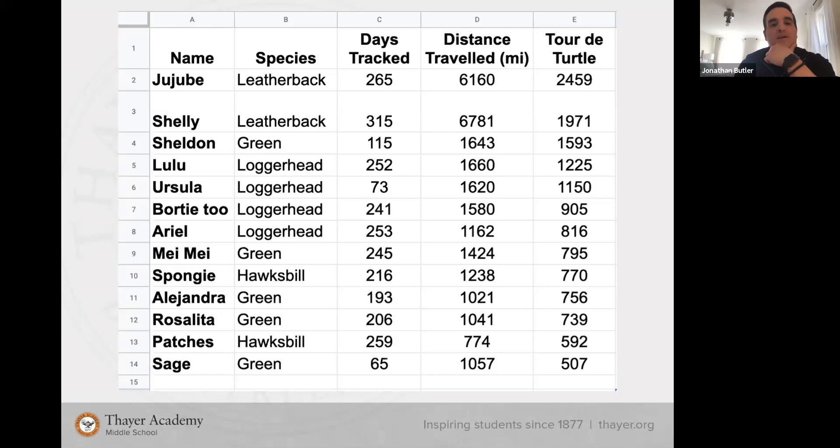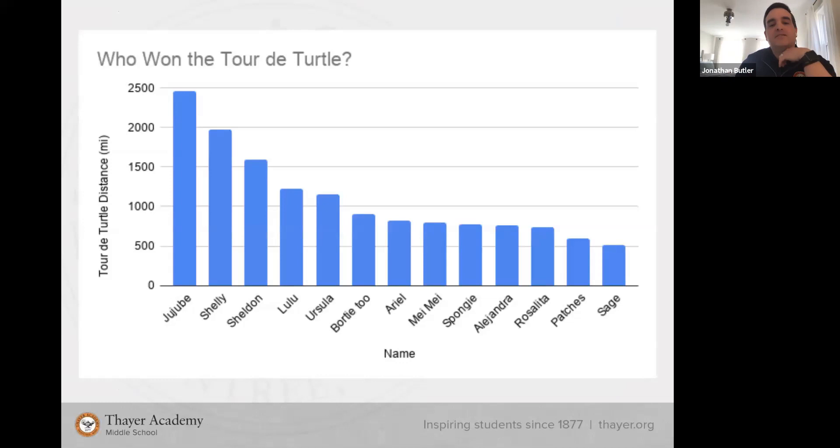When we graph this data we can see that Jujube won the Tour de Turtle and Shelley came in second — both leatherbacks. They swim the furthest and they're the biggest, so they have an unfair advantage. Leatherbacks are soft-shell turtles — their carapace is soft and leathery, not hard. So the real Tour de Turtle has two categories: the soft-shell race for leatherbacks, and the hard-shell race for all others. The winner of this year's hard-shell race was Sheldon.